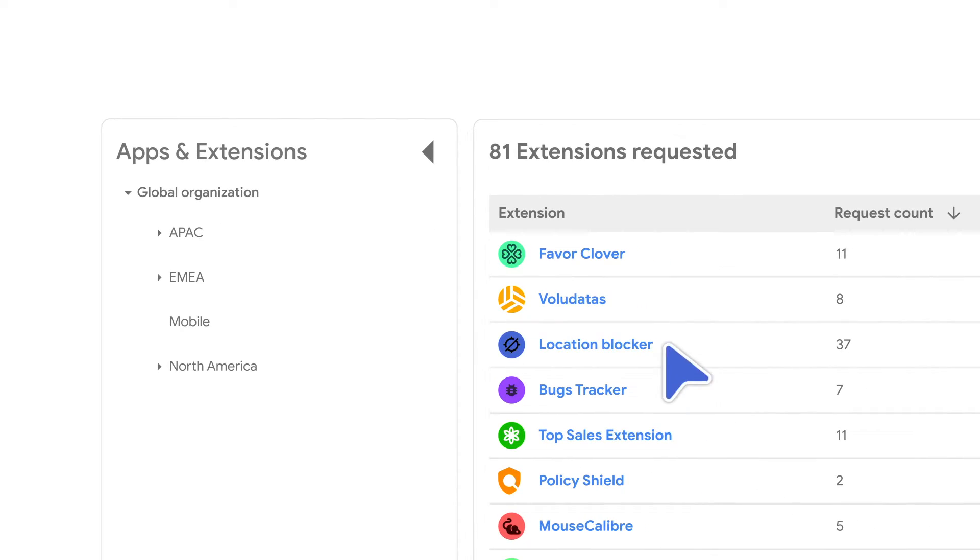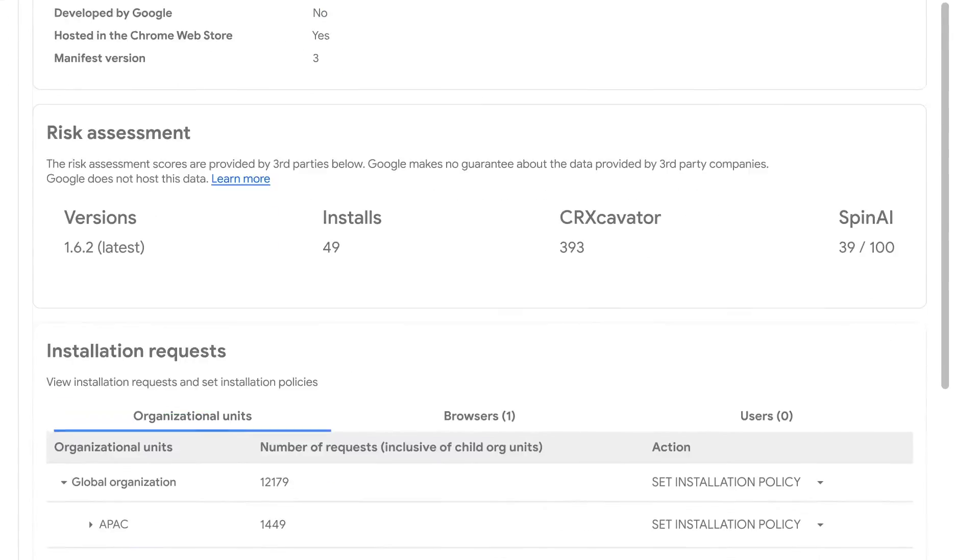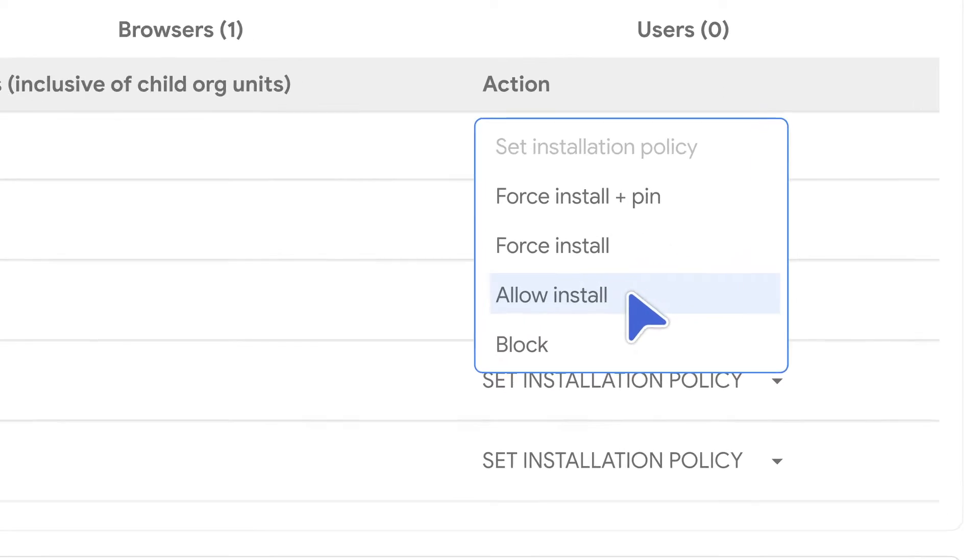That is a lot of pending extension requests. Let me just check out the details. This one I can approve.